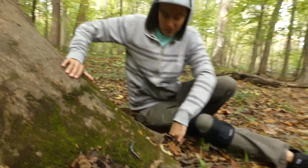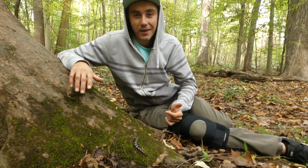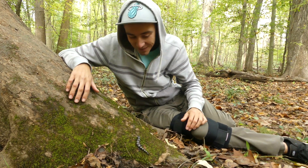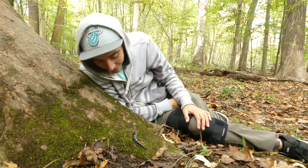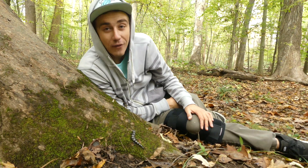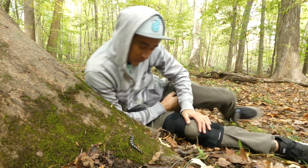Yes sir, I'm beyond stoked right now. Me being from Florida, I never thought I'd ever have the chance to come out and find salamanders, especially out here in North Carolina with Ben. So thank you very much, Ben. You did not disappoint — watching your YouTube channel, I had the confidence that we'd come out here and find something cool, and it took five minutes, three logs, and here we are with this amazing marbled salamander.